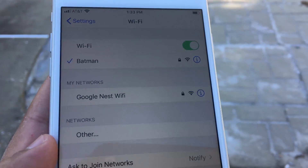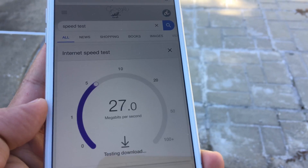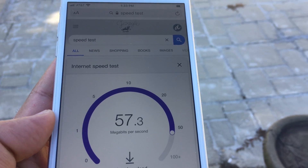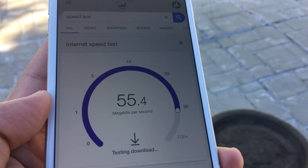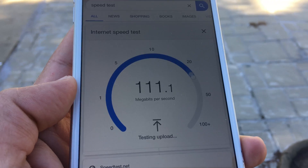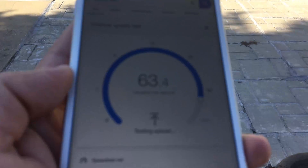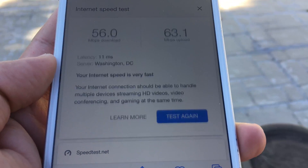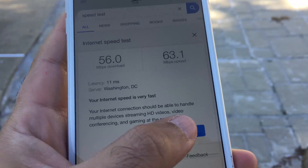For the second test, we are standing in the backyard of the house, close to 70 to 100 feet from the main Nest Wi-Fi router and main Netgear Orbi router. Testing Netgear Orbi first — we have strong Wi-Fi signals and Netgear Orbi was able to pull 56 by 63 megabits per second down and up. Very impressive results.